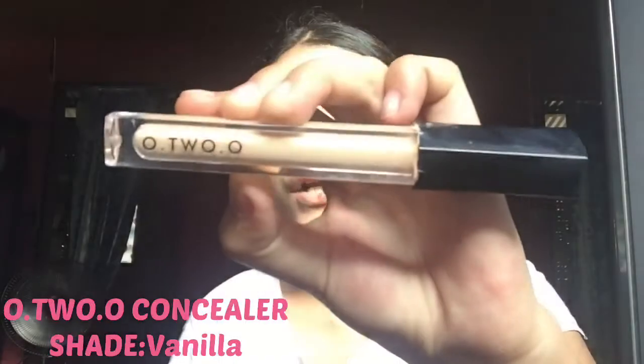So I don't have a setting powder, okay. After I use a foundation, I'm gonna use a foundation powder. And after that I use a concealer.